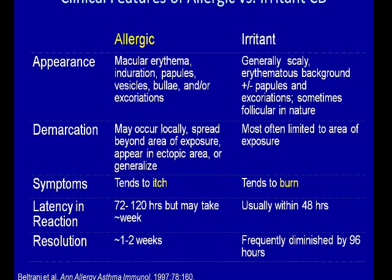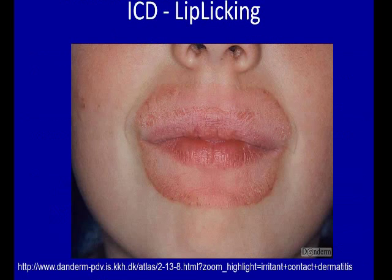One of the main features that helps differentiate the two is symptoms. For allergic, you often will have itch, whereas for irritant, the tendency is a burning feeling. In terms of latency of reaction, irritant is going to peak between 24 and 48 hours, whereas allergic is going to peak between 72 and 120 hours. So during the patch test, if the patient has an irritant reaction, you might see that early reaction at its peak, but by the 96th hour it will be resolving, whereas allergic will continue to crescendo over that window.